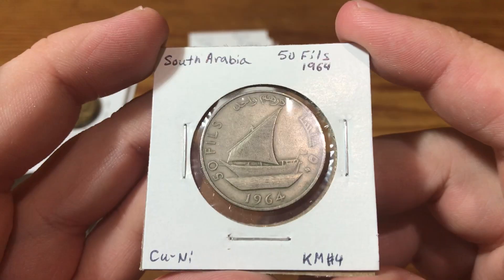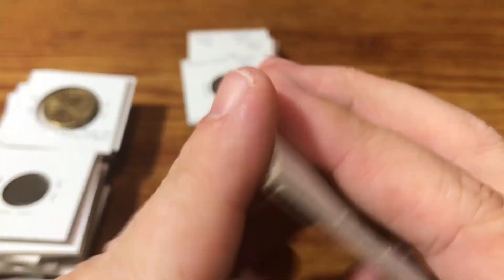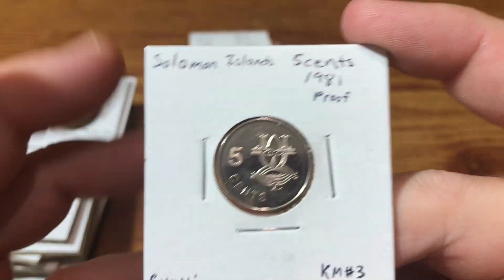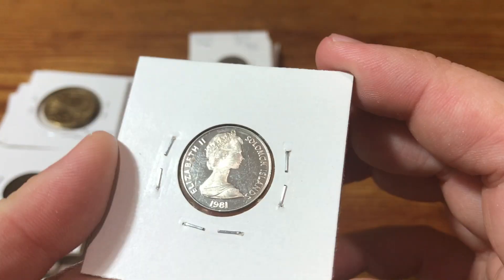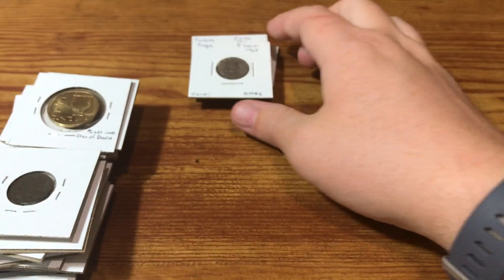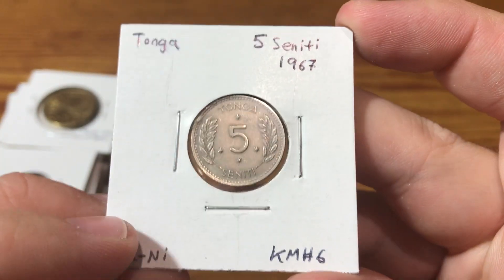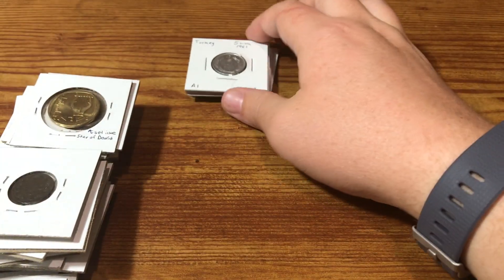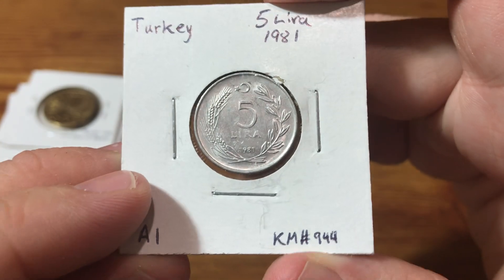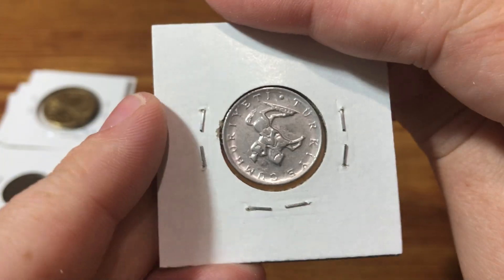Hey, look at that — another South Arabia coin. And this was cool: this is like my second coin ever from Solomon Islands, and it's a proof coin. Tonga — always excited about a new Tongan coin because I don't have very many. Got an aluminum coin from Turkey here.